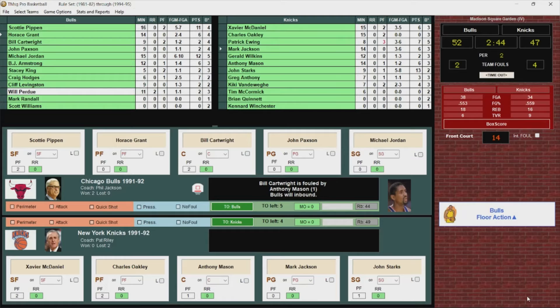Story so far: Patrick Ewing with three fouls in the first half, he's on the bench. John Starks has scored 13 points to lead the Knicks with a couple big triples, and he's kept the Knicks close.